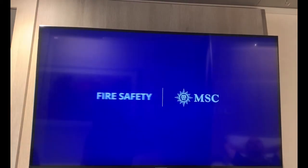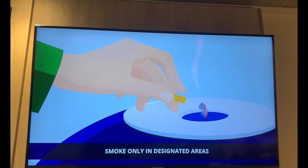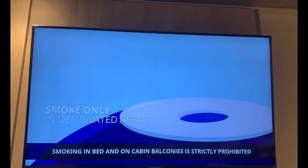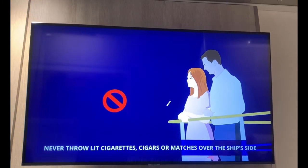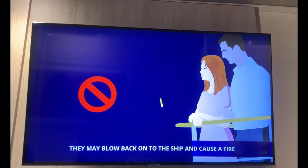Fire safety is extremely important at sea. Smoke only in designated areas. Smoking in bed and on cabin balconies is strictly prohibited. Never throw lit cigarettes, cigars, or matches over the ship's side, as they may blow back onto the ship and cause a fire.